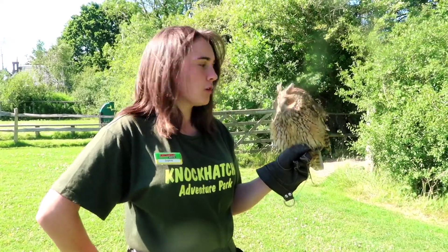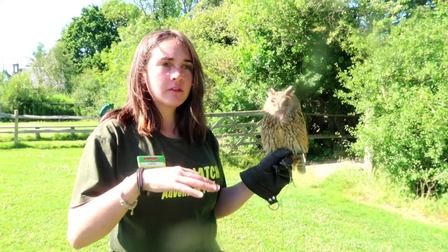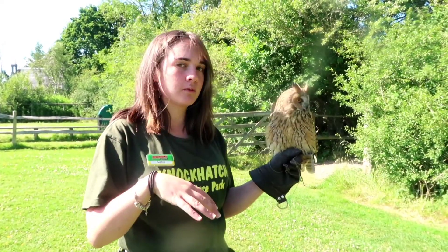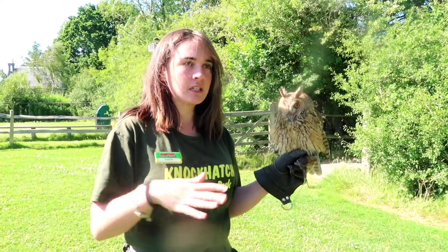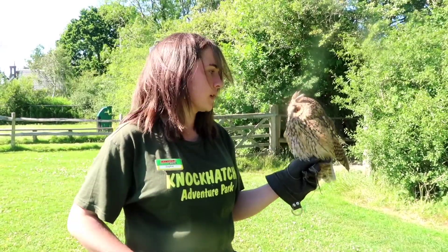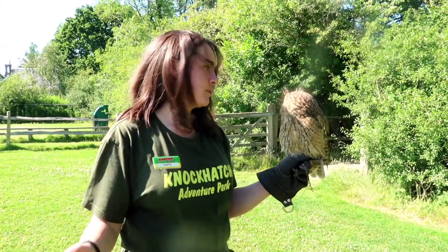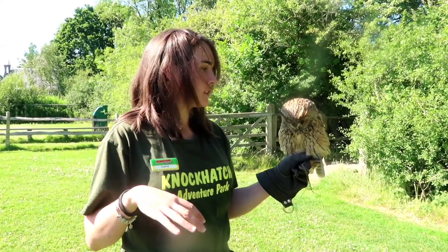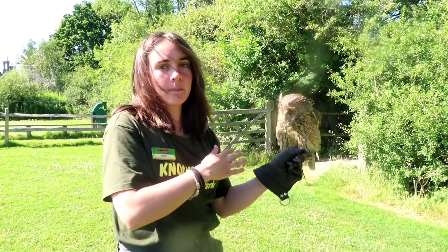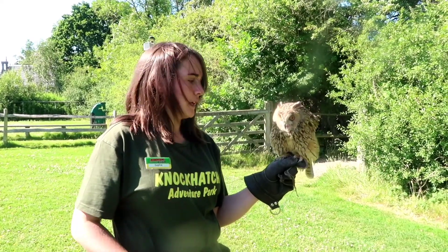She is mainly a rodent specialist — she eats a lot of rodents in the wild. They're what you would call an active hunter, so when they fly they go out searching for their food rather than waiting for food to come to them. That means when they fly they make these lovely quartering motions and quartering flights over large open fields searching for prey. When they find their prey, they'll catch it using their amazing hearing and eyesight, figure out where their prey is, then fly back to their nest or roost and eat their prey.